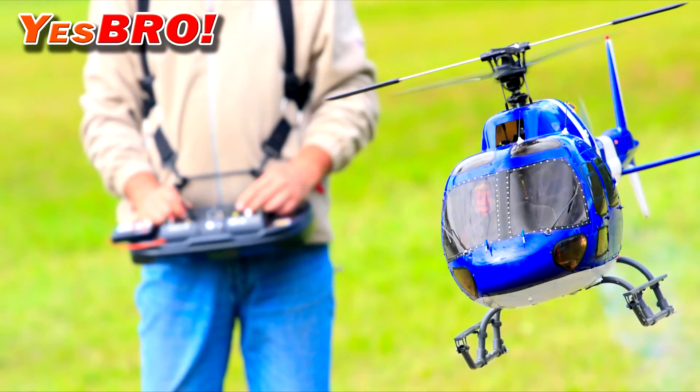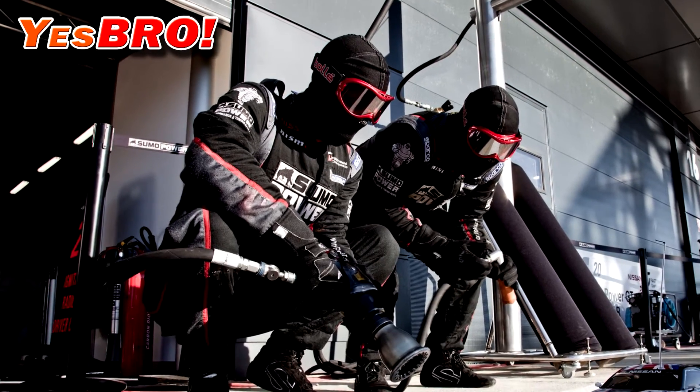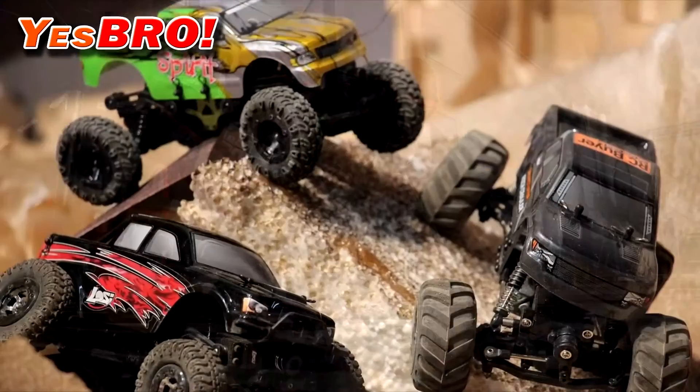Hello and welcome to another episode of Yeah Bro! In today's review we are going to be attacking a subject of three major elements – land, water and air.